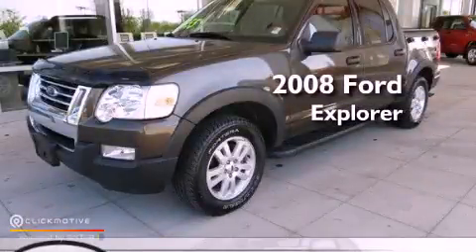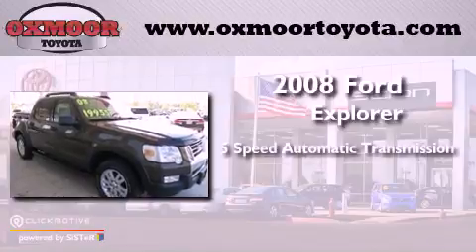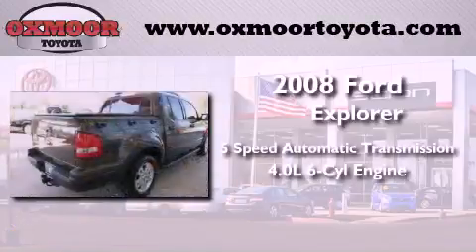This is a 2008 Ford Explorer. This vehicle has seating for five adults and a 4.0-liter V6.